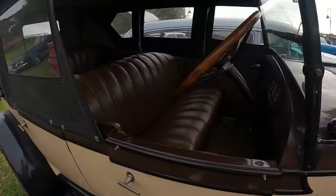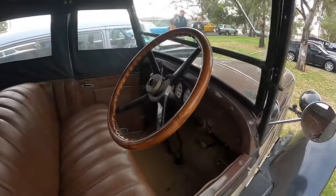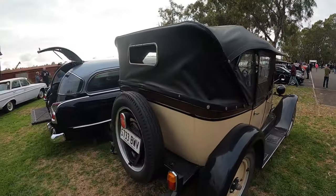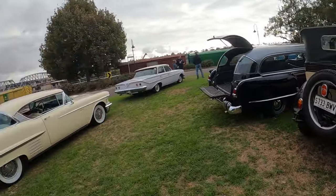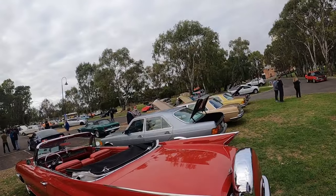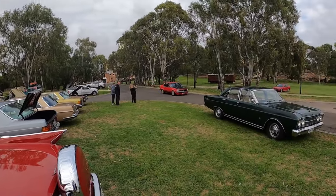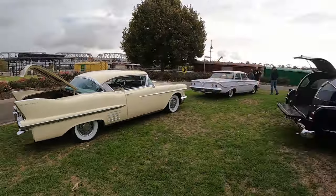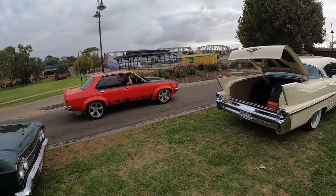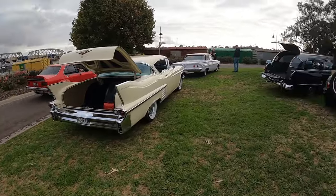Don't know what this old rig is, but some sort of old Ford I suppose. Pretty cool. Another hatch rolling in here. Cammed SS going in over there. Another Torrey coming in here. That's a nice car - I've seen that around a bit actually.